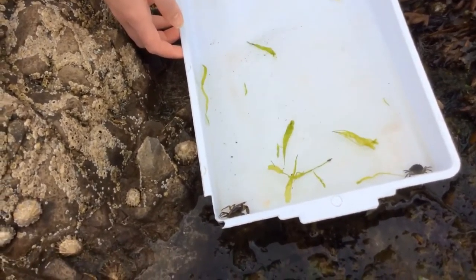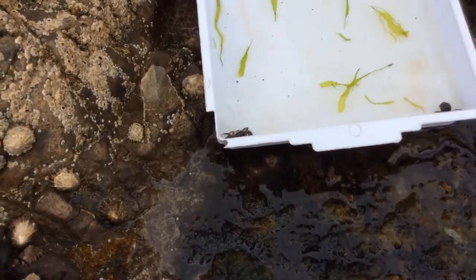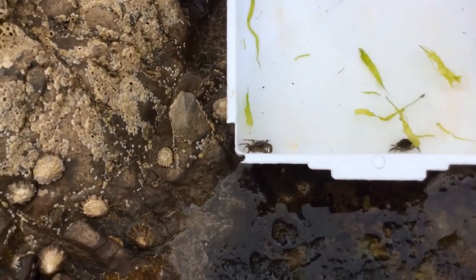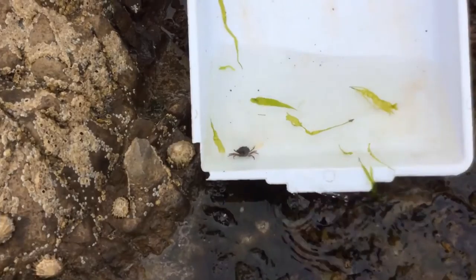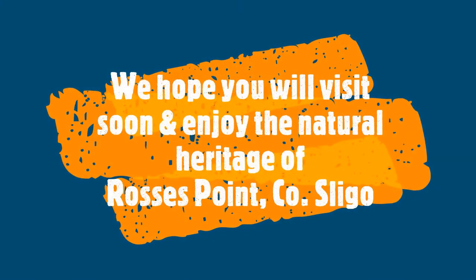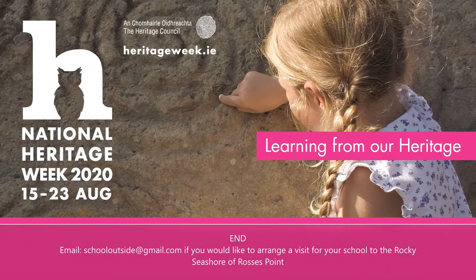Oh look at this Martina, I can see crabs! They're actually called shore crabs. I can see the ten legs and two of them are claws. That's right. I think it's best if we put them back in their home. I think you're right too. That's great, because we want to leave this place just like we found it — we leave no trace.